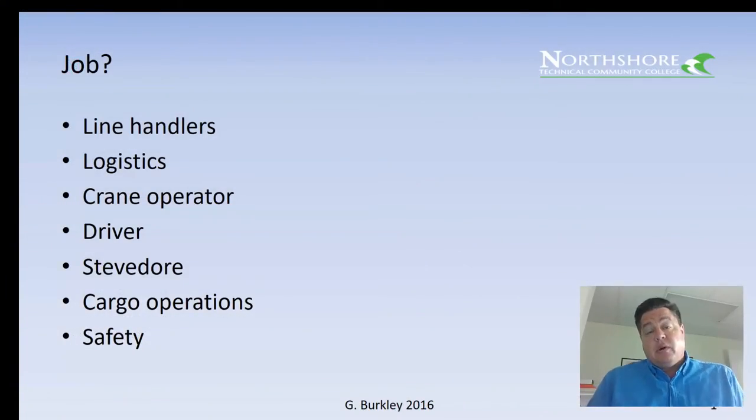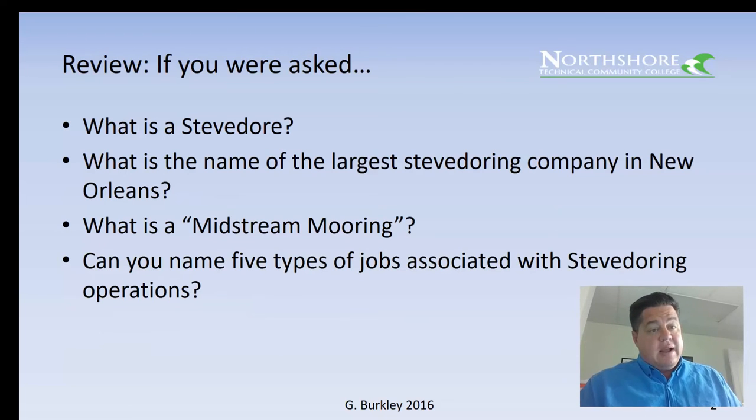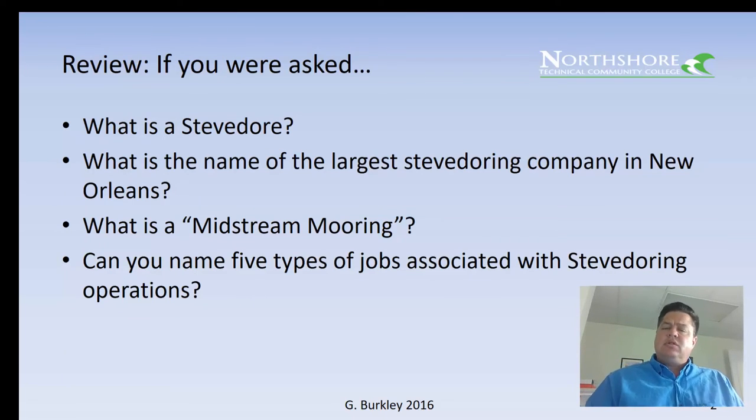That was a great video — it's from the Port of Baltimore, but it's the same type of operations right here at Poland Street and Nashville Avenue in New Orleans. I hope you got a good look at the line handlers, logistics, crane operator, drivers, and the entire stevedore operation — all the cargo operations they're responsible for, done safely. There are a lot of good jobs there. If asked what a stevedore is, you should be able to answer clearly; name the largest stevedoring company in New Orleans — Cooper T. Smith; describe midstream mooring buoy systems; and name five types of jobs associated with stevedoring operations. This is George Berkeley signing off from week six — we're about 30 percent through. Hope you have a good day!